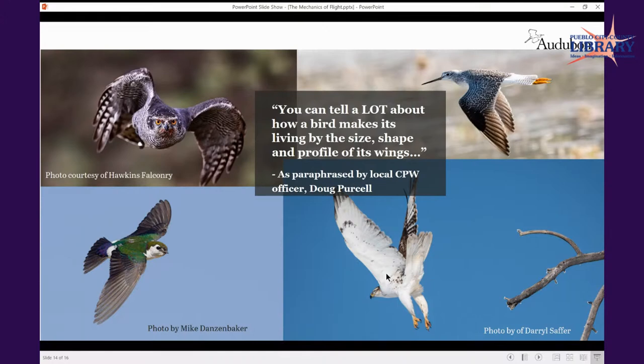The ferruginous hawk on the bottom right — that's one we've seen locally. Daryl took a really cool picture of it lifting off where you can really see the breadth of the wing. The legs are still outstretched as it's taking off; it hasn't even pulled its legs in yet. It takes a good photographer with the correct shutter speed to capture a bird at that moment.